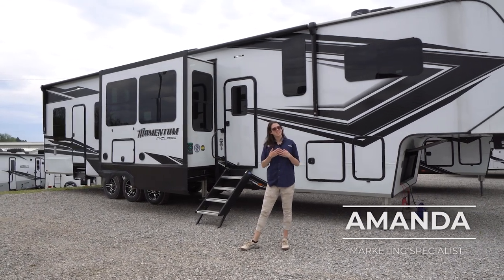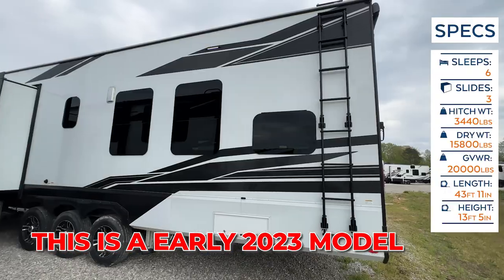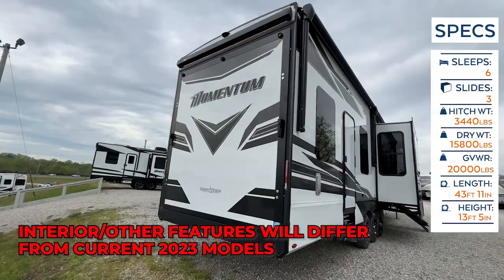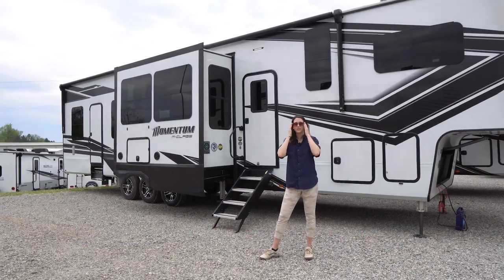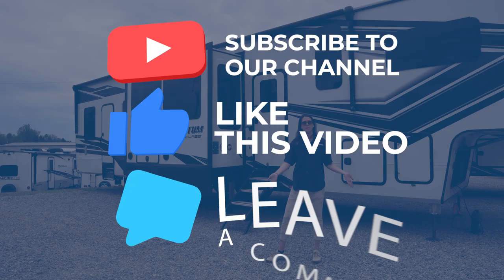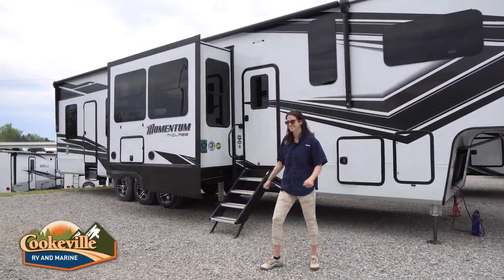Welcome, happy campers! It's me, Amanda, here with Cookville RV Marine, and today we're taking a look at this 2023 Grand Design Momentum 381 MS. Before we get started, thank you for watching — subscribe to our channel, please like this video, and leave us a comment below about your favorite part of this camper. Let's get started!